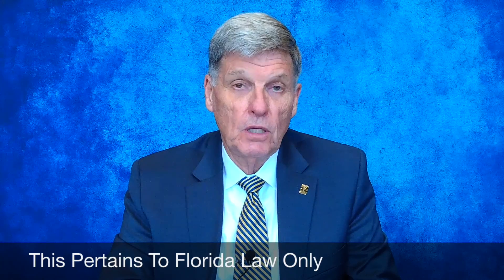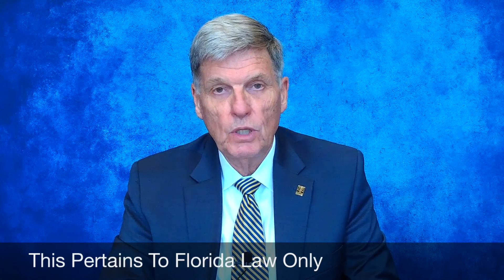If you have unrecorded deeds that give you a right to occupy a property or to purchase property — and they're unrecorded — you certainly need to preserve those and take those with you.